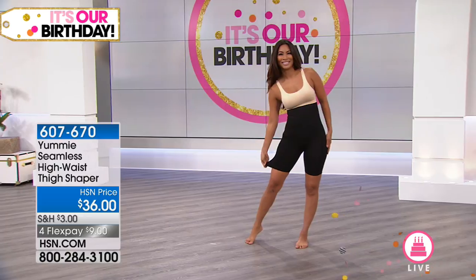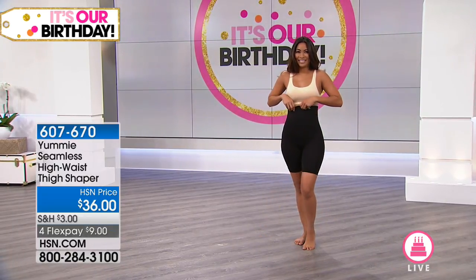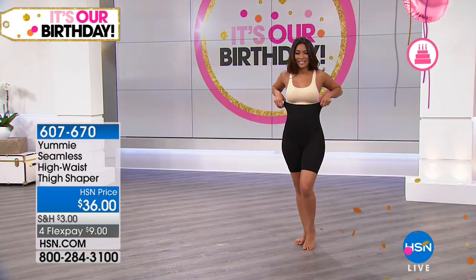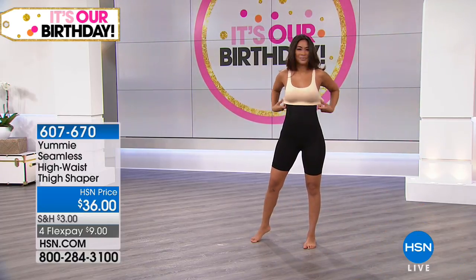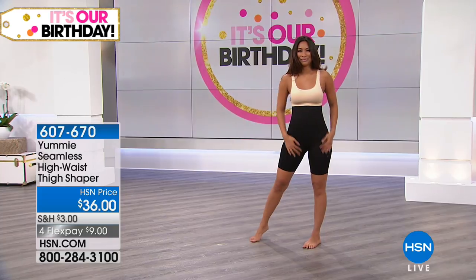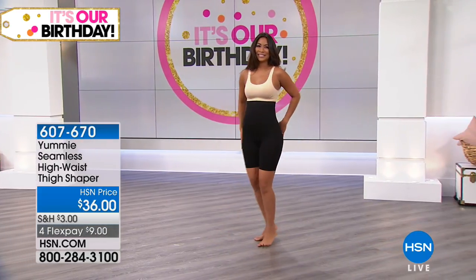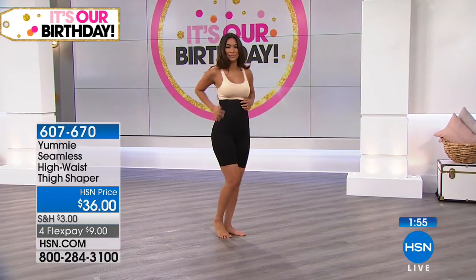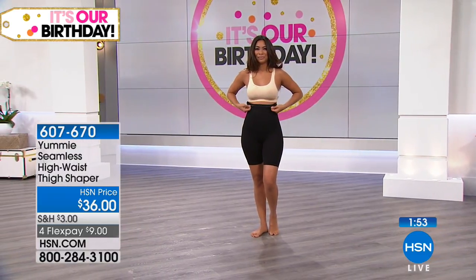Valerie just came out to show us — what she's wearing is the shaper, just one piece. This is not your mama's girdle. It's comfortable, it's control, it's smoothing — it slenderizes. It just smooths everything out.